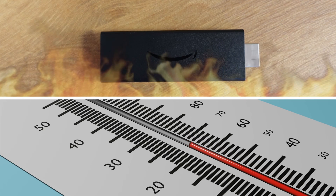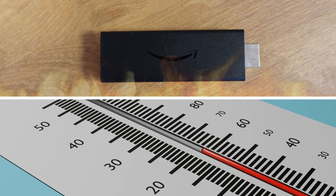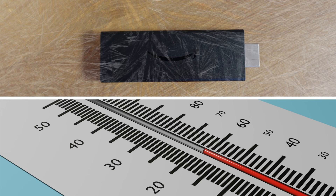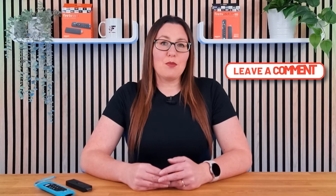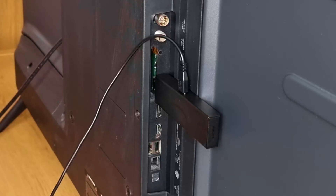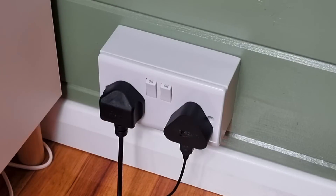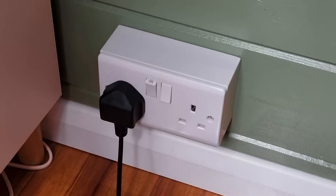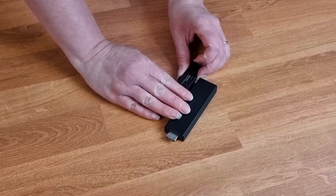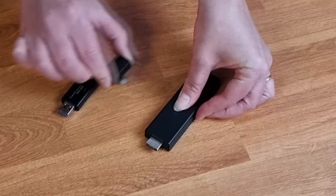If you haven't tried it already, a simple solution to resolve Fire Stick issues is to allow it to cool down and power down completely. This may seem obvious, but it could do the trick. Remove your Fire Stick from the TV and the power source. If you have any attachments like an OTG cable, adapter or USB hub, remove those as well.